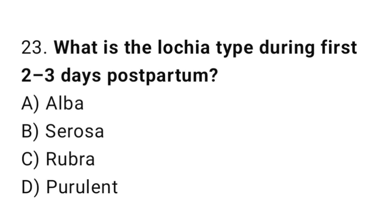Question 23. What is the lochia type during the first 2 to 3 days postpartum? The right answer is C: lochia rubra.